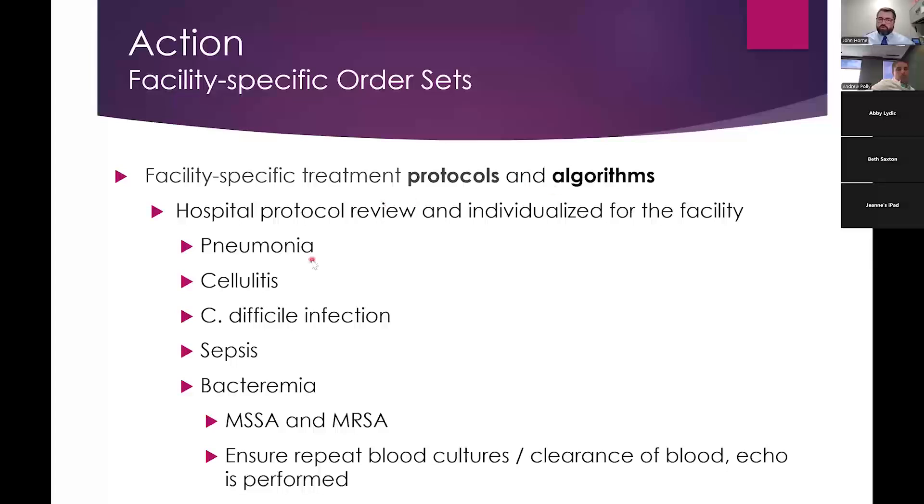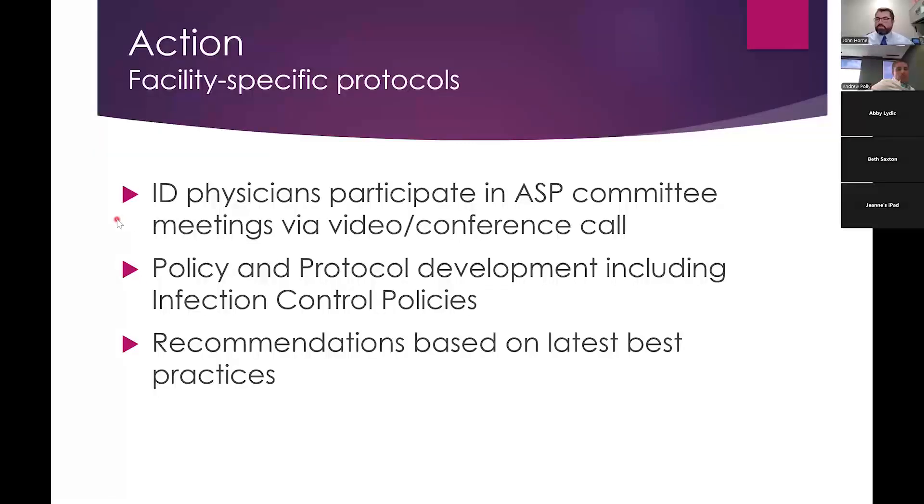Another action is facility-specific order sets — protocols or algorithms. When people follow protocols for pneumonia, cellulitis, or C. diff, they have better outcomes and mortality improves. Some clinicians call it 'cookbook medicine,' but checklists and protocols improve care. For any facilities that want protocols, we're happy to send ones that have been reviewed by Joint Commission and CMS. ID physicians also participate in committee meetings and policies, discussing best practices and sharing articles. For specific infections, we work with hospitals on issues like avoiding cefepime for community-acquired pneumonia. We encourage hospitals starting stewardship to begin with as few interventions as possible, make progress, and then continue adding interventions.